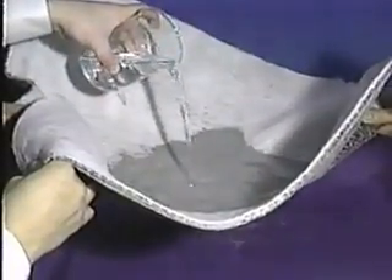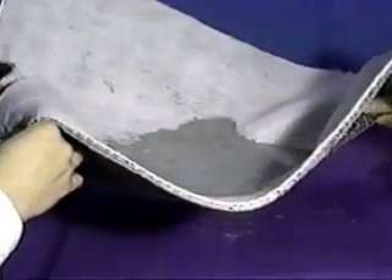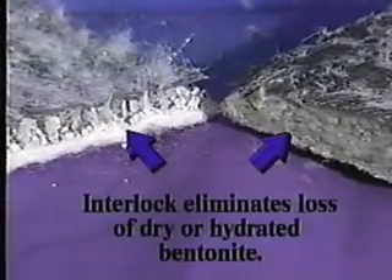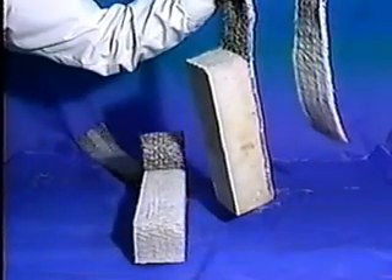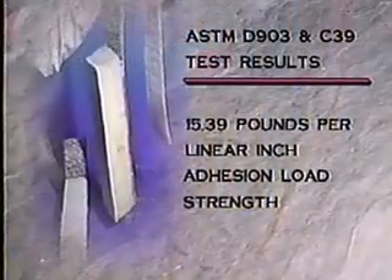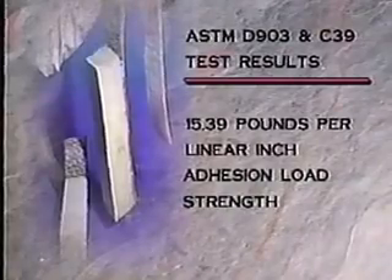VOLTEX is a high-strength geotextile manufactured with a patented needle punch fabric interlock. This ensures a uniform application and eliminates loss of dry and hydrated bentonite. Peel adhesion tests conducted to ASTM D903 and ASTM C39 specifications found VOLTEX to have an average of 15.39 pounds per linear inch adhesion load strength.